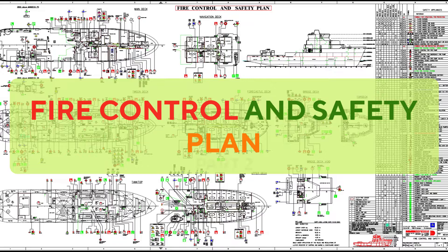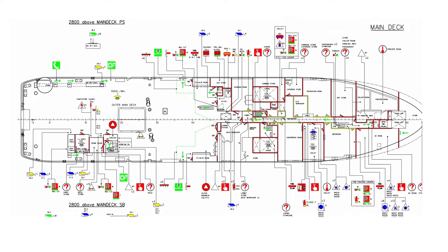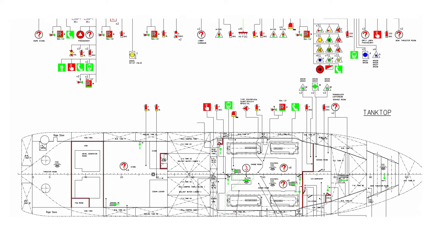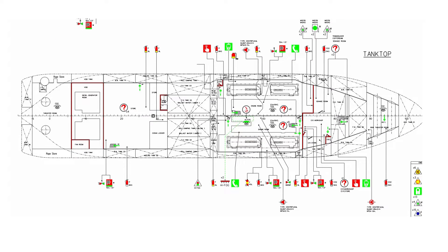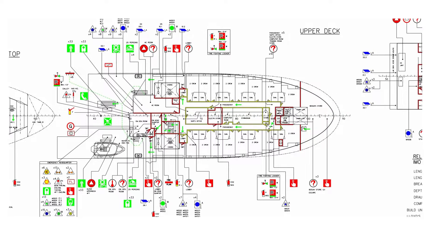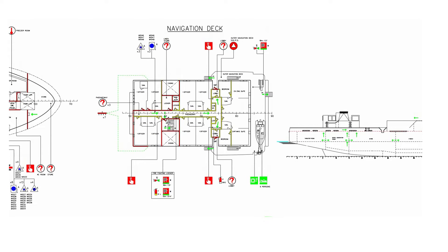Fire Control and Safety Plan. In accordance with SOLAS regulations, a fire control plan shall be permanently exhibited for the guidance of the ship's officers, showing clearly for each deck the control stations, the various fire sections enclosed by A-class divisions, the sections enclosed by B-class divisions, together with particulars of the fire detection and fire alarm systems, the sprinkler installation, the fire extinguishing appliances, means of access to different compartments and decks, and the ventilating system including particulars of the fan control positions, the position of dampers, and identification numbers of the ventilating fans serving each section.